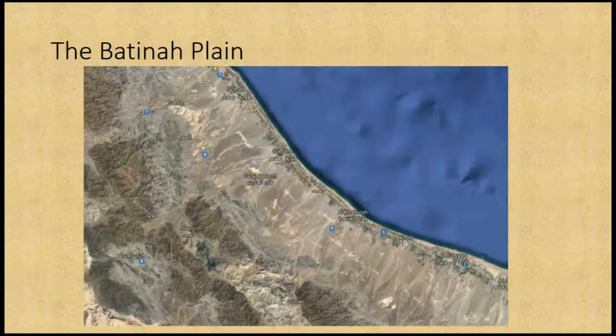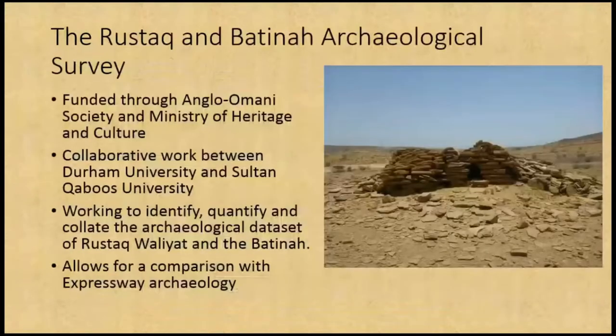The Batna plain runs across here — you've got the foothills of the Hajar mountains coming down to the flat plain and down to the Gulf of Oman. There are a large number of wadi channels — dry riverbed channels that are often ripped with flow during the wet season — and a large number of little ridges in between them. The Batna Expressway just cuts straight across all of them.